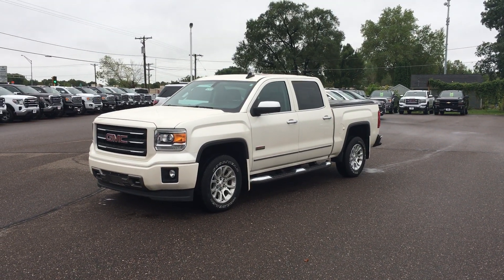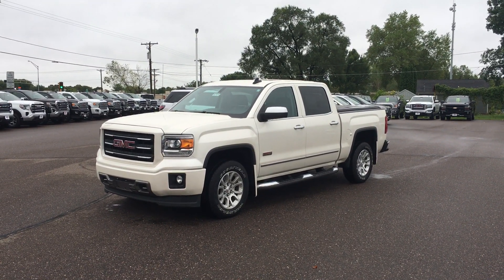Hi Marshall, Marcus at Johnson Motors here, showing you the Sierra all-terrain model.